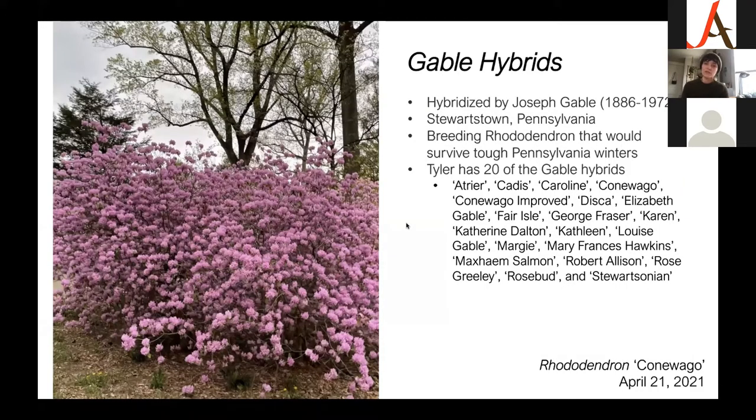Next, the Gable hybrids. These were hybridized by Joseph Gable in the Stewartstown, Pennsylvania area. He was really breeding rhododendron that were going to survive tough Pennsylvania winters — one of his tactics was to just plant things out in the woods and check on them in a couple of years, and if they survived, they were tough. We have 20 of the Gable hybrids; over there on the left is Conewago, an earlier-blooming one with just prolific, beautiful flowers.